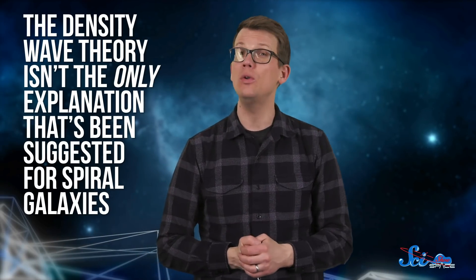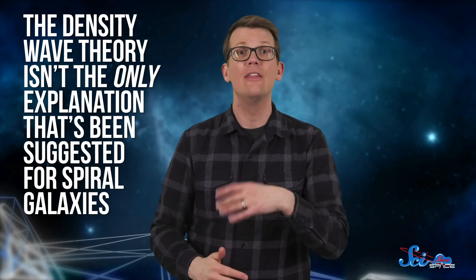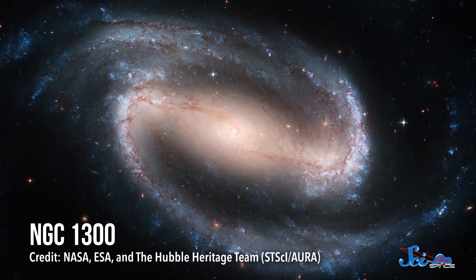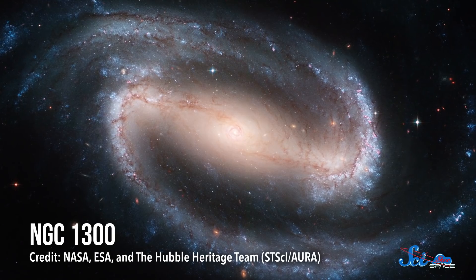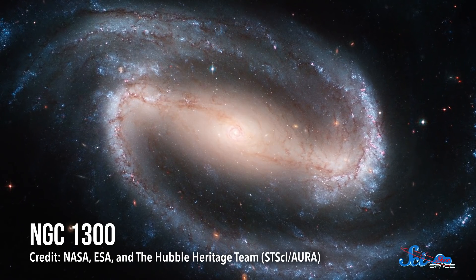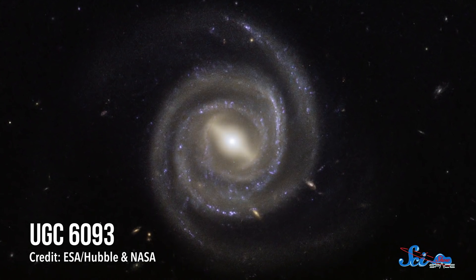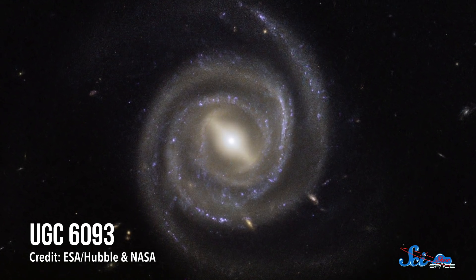To be fair, the density wave theory isn't the only explanation that's been suggested for spiral galaxies. But so far, these lines of evidence make it the leading idea. That said, there are still some big unanswered questions. Like, scientists still don't know what exactly could cause these density waves in the first place. Some have suggested that since many spiral galaxies have a bar at the center, maybe those bars set off ripples in the galactic disk as they rotate.